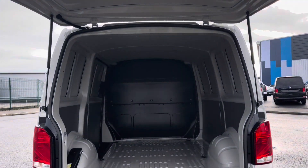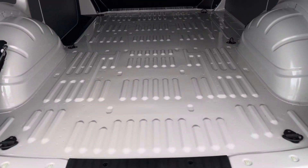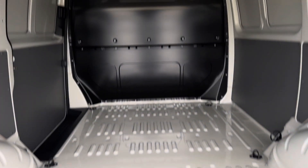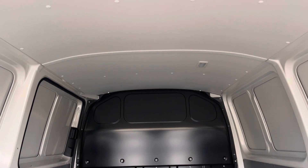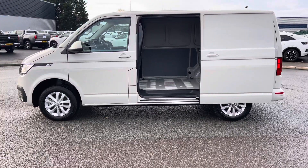Opening up the tailgate reveals a very spacious load area, which comes complete with lashing rings around the edges for load restraints, as well as LED ambient lighting in the ceiling for added visibility. You will also benefit from a sliding panel door providing easy access into the load area.